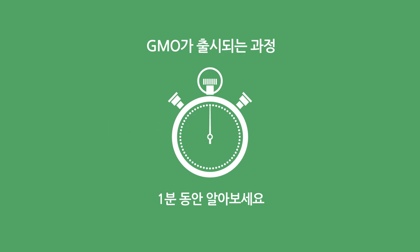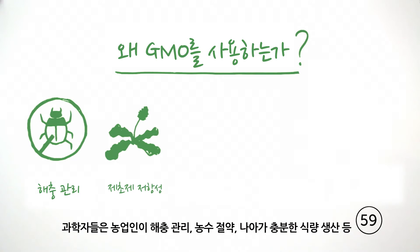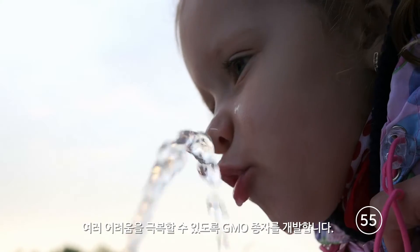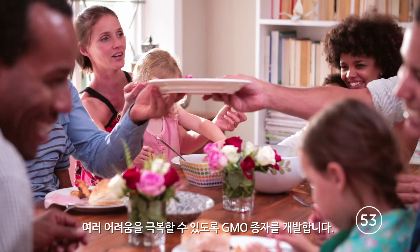Give it a minute. Scientists continue to develop GMO seeds to help farmers overcome many challenges, including managing pests, conserving water, and ultimately producing enough to feed us all.